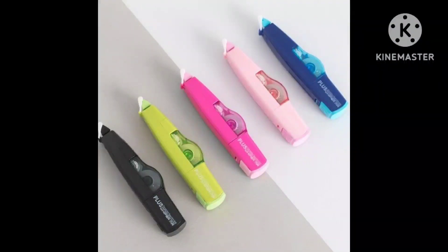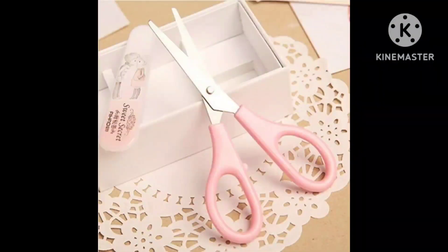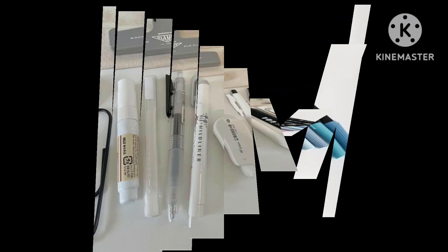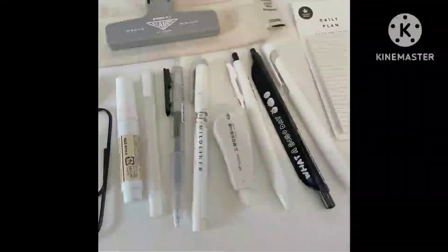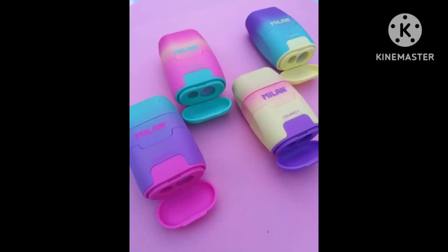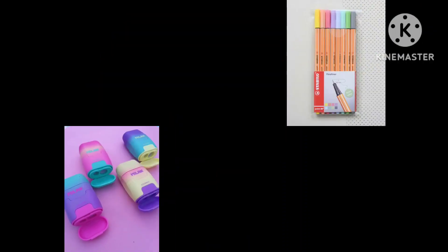Friends, if you want to watch school supply related videos, you can easily find them in the channel's previous videos. Different types of personalized diary and stationery ideas are there, like how to use sticky notes and different sharpener ideas.